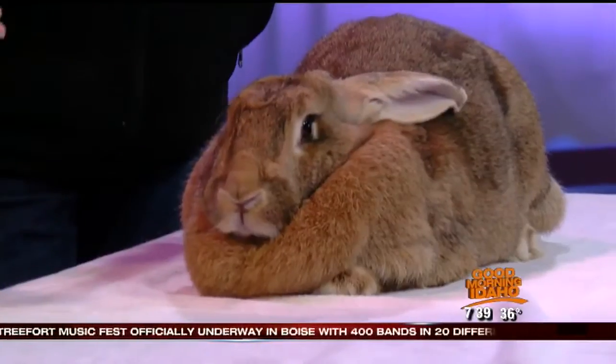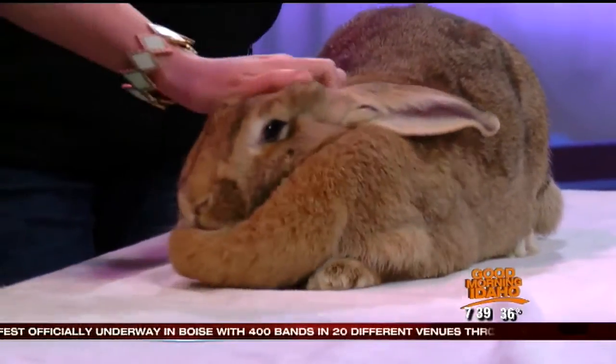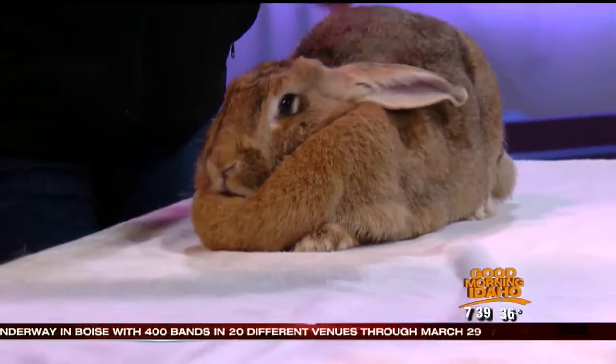Welcome back everyone. We are back here with our friends from Zoo Boise. I've got Melissa and Liz with us this morning and Gemma the Easter Bunny — Easter Bunny's helper, maybe we want to say. But she sure is sweet and she's a big bunny.